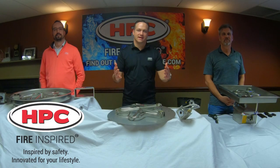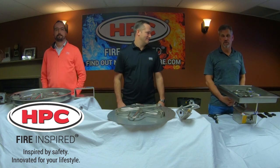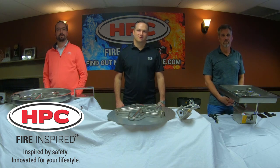Greetings from HPC in Dayton, Ohio. My name is Sean Steinle, I'm the CEO of HPC Fire Inspired. Good afternoon, Greg Steck, Director of Engineering, HPC Fire Inspired. Good afternoon, Chad Ewing, National Director of Sales and Marketing here at HPC Fire Inspired.